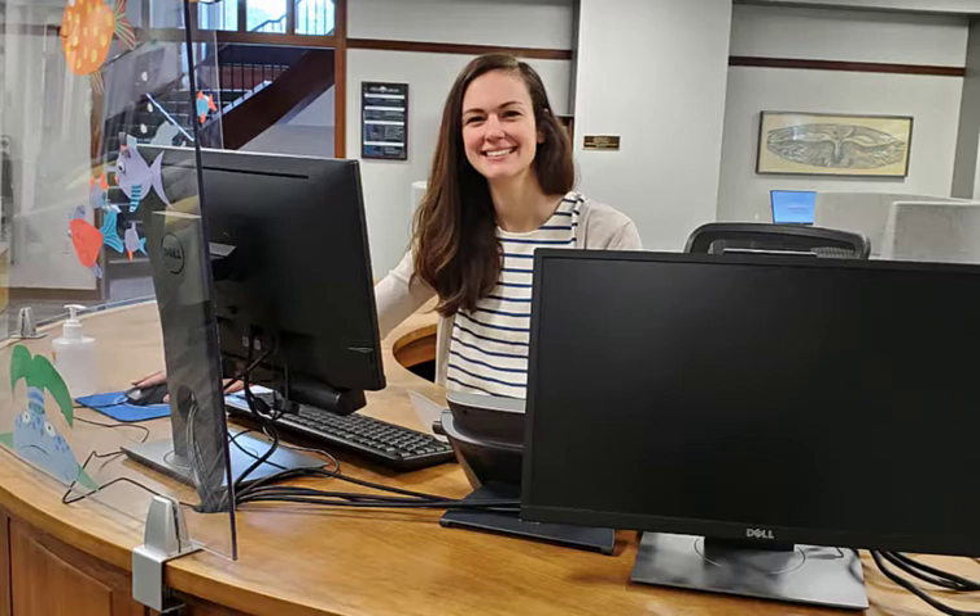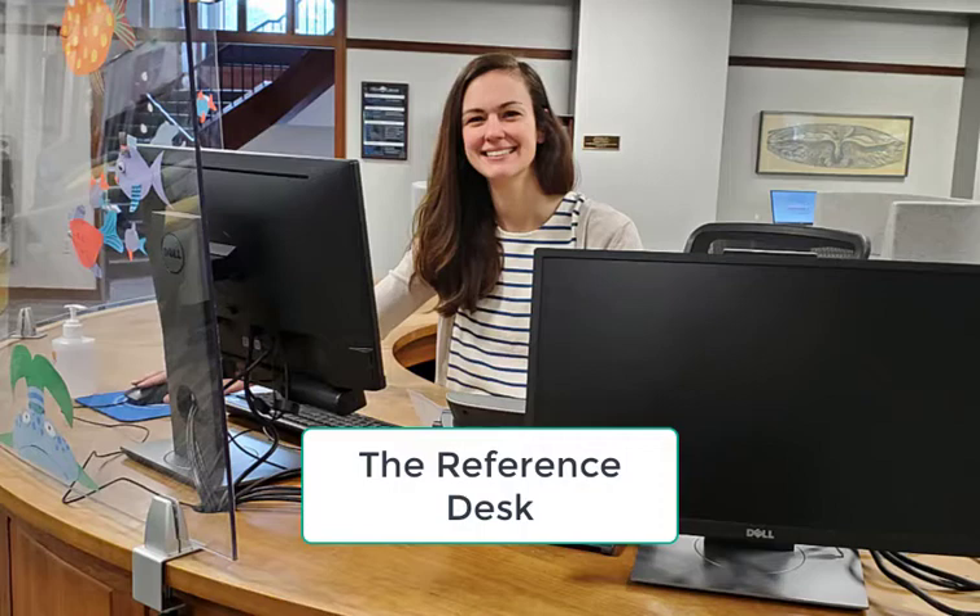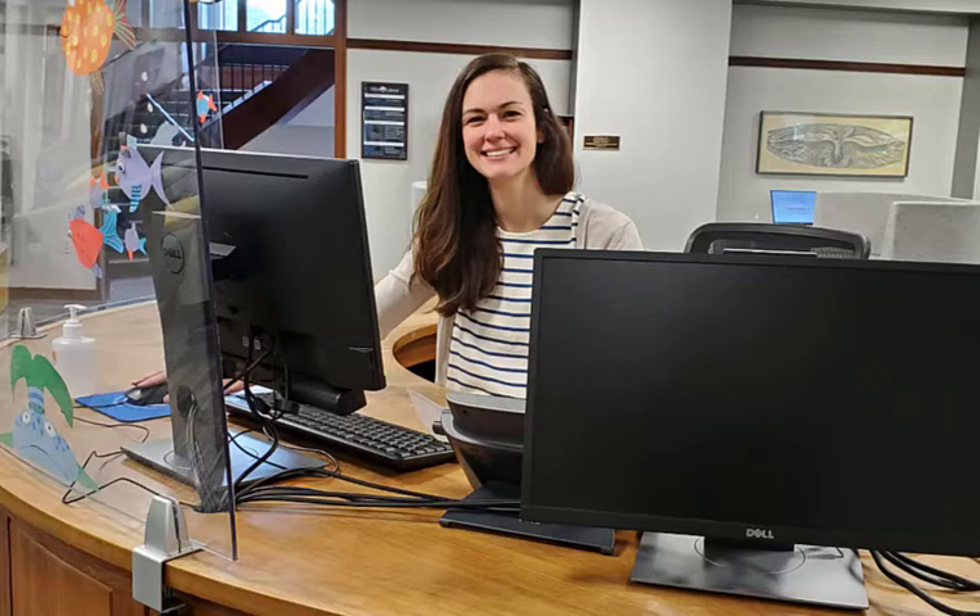When you first walk into the library, straight ahead you'll see our reference desk. During select hours, we have a librarian on the desk to answer any research questions you might have. The reference librarian is also available to chat virtually via our website and is also able to field inquiries via text and email.